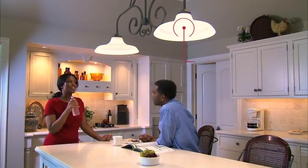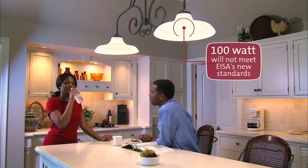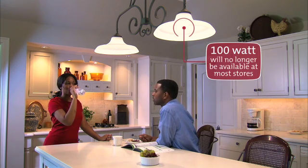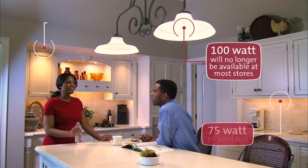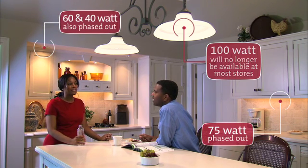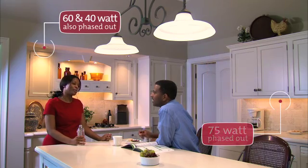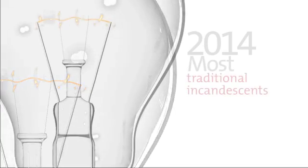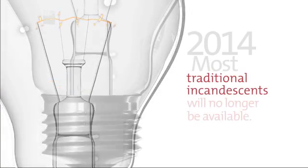Under EISA, traditional 100-watt incandescent light bulbs will not meet the new standards and will no longer be available at most stores. Traditional 75-watt, 60-watt, and 40-watt incandescents will also be phased out over the next two years. By 2014, most traditional incandescents as we know them will no longer be available.